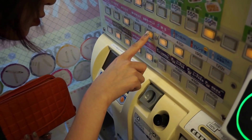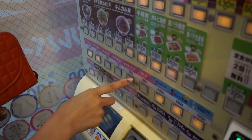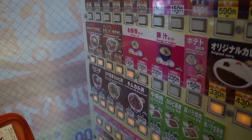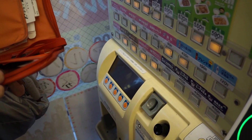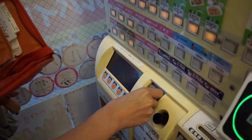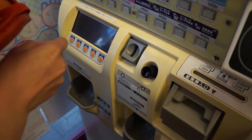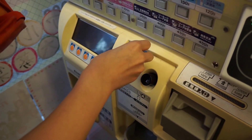We learned through trial and error — what you do is first you put in your money, and you can calculate beforehand how much your meal is going to cost and put exactly that, or just put in bills and wait for change. All the buttons should light up after you put in money and the button will flash after you press it so you know exactly what you ordered. The extra buttons on the bottom are usually sides like an extra egg or miso soup, and when you're done ordering, little tickets for each item should print out in that little tray on the bottom.